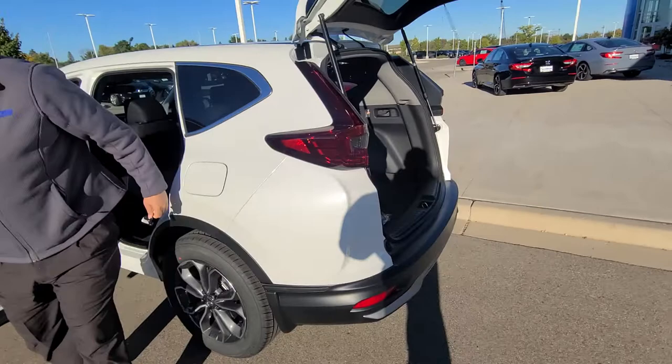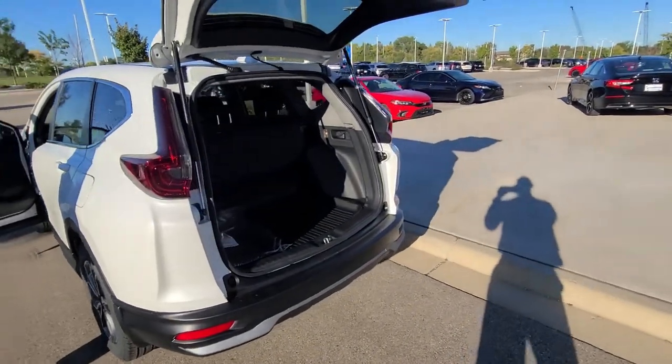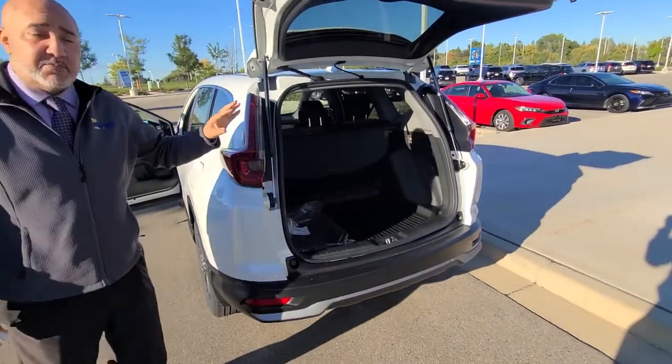All-wheel drive all the time — handles great in the snow and still gives you great fuel efficiency even with the all-wheel drive.